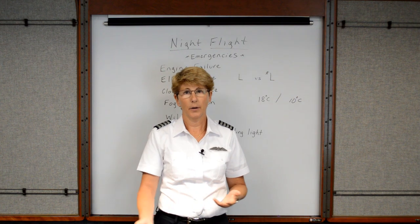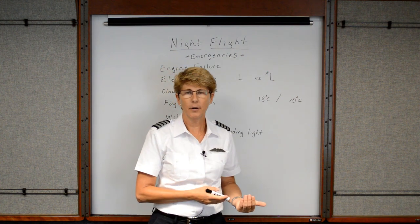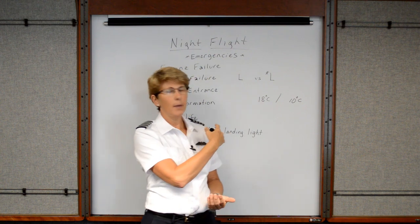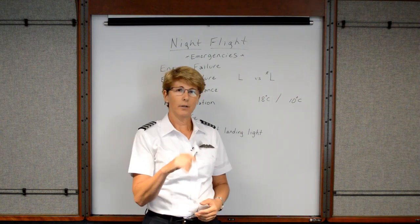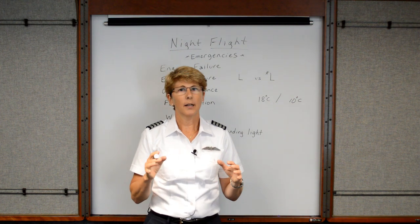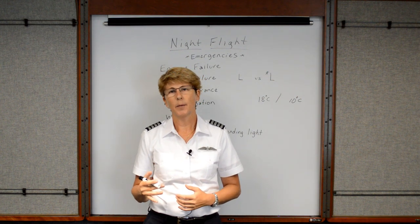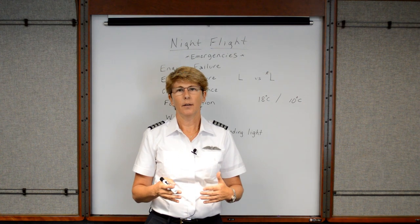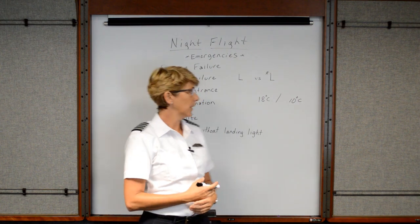If you can no longer see the ground, you know you're in the clouds. In that case, you're going to use your training and calmly make a 180-degree turn and fly back to where you just came from, because obviously there were no clouds back there. If you're really in the clouds and very scared and not even sure you can do a 180-degree turn, you can always key up and ask ATC for any pilot reports or information. They can give you headings or altitudes to help you exit the clouds.